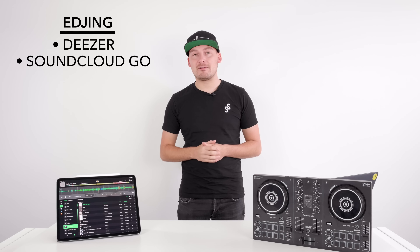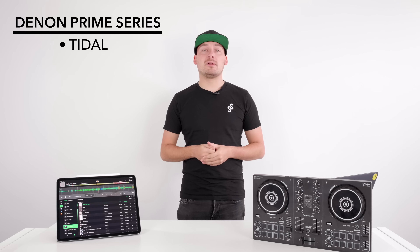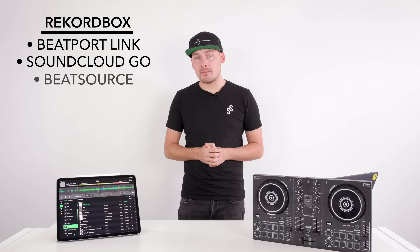Algorithm DJ: with Algorithm DJ you can use Spotify. EDJing currently supports Deezer and SoundCloud Go. The Denon DJ Prime series of players currently supports Tidal, but soon will also have Beatport Link, BeatSource Link, and SoundCloud Go. Rekordbox currently supports Beatport Link and SoundCloud Go, but BeatSource Link will be coming shortly.